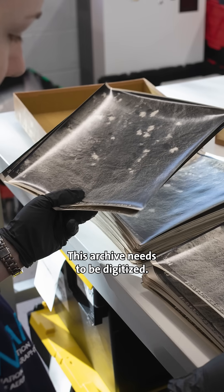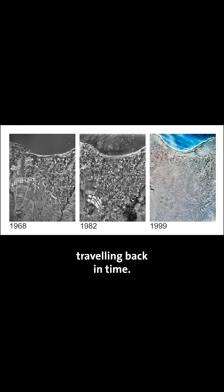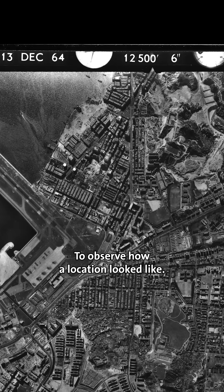This archive needs to be digitized. We want to turn it into a kind of historical Google Earth, such that you can imagine yourself traveling back in time to observe how a location looked like.